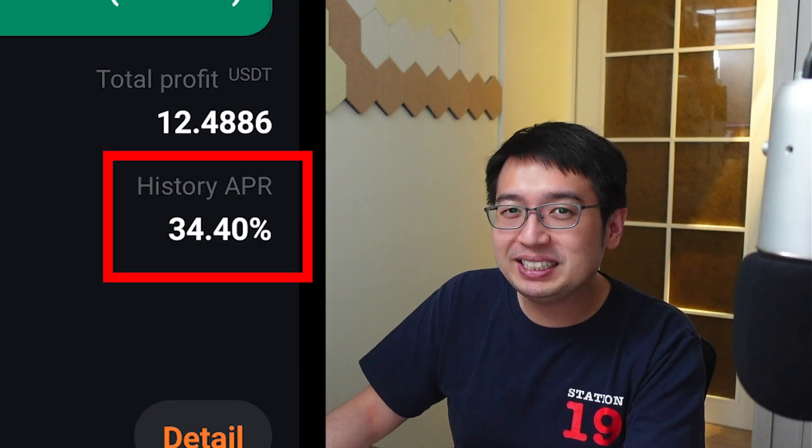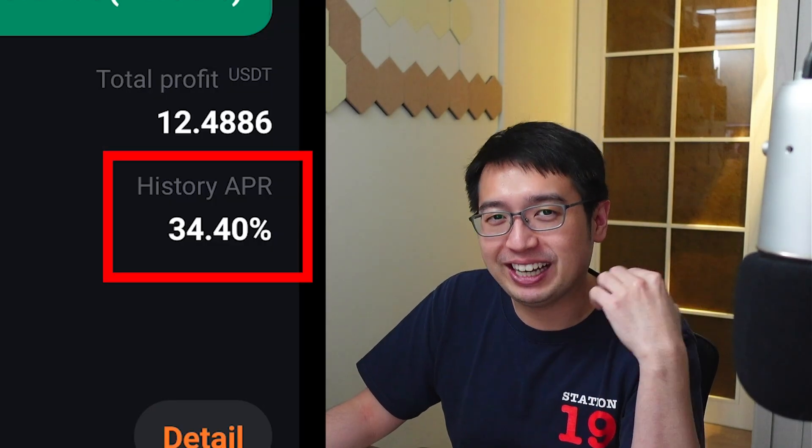I know 35% APR isn't exciting when a highly volatile coin can do that in an hour. This is for people who are risk-averse and still want to make profits in the crypto markets. Investing in cryptocurrency is very volatile — you could have many green days, but a few red days can wipe away all those profits. If you've made significant profit, it doesn't hurt to move some into a stablecoin and earn interest. Because investing is a marathon, not a race — invest consistently over a long period of time.